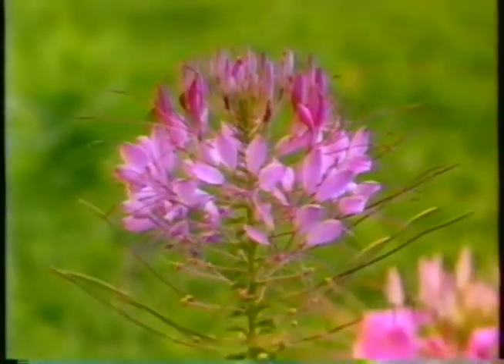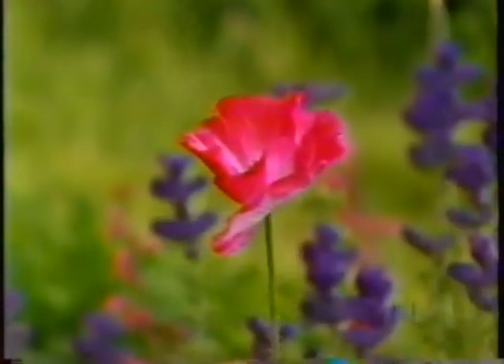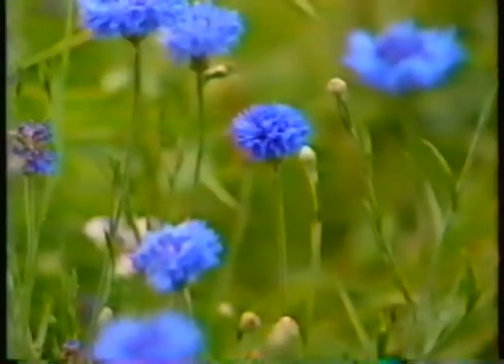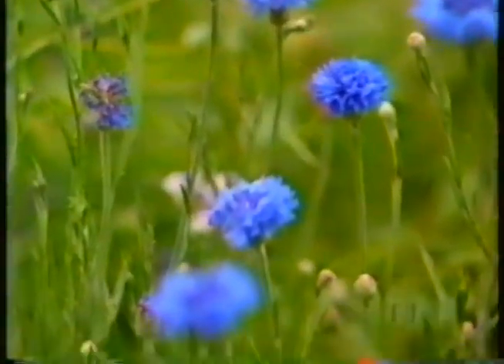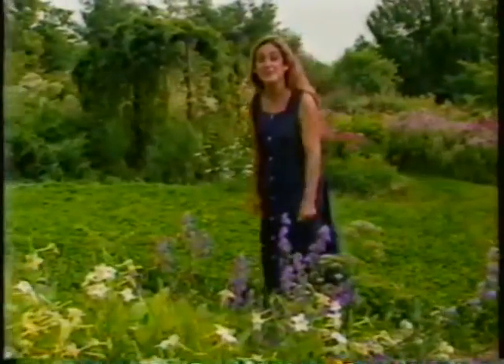When you imagine a garden of healing herbs, what do you picture? A collection of plants that's quite different from everything else and a little strange? Well, you might be in for a surprise. I'm here at Deb Sewell's garden now, and it's a garden of earthly delights. It's very beautiful, full of flowers — many of which you might find in your own garden already. There are bees and butterflies everywhere. Come on, Deb is going to give me a tour.